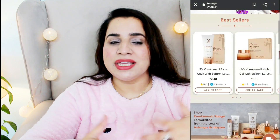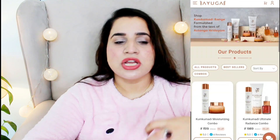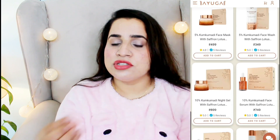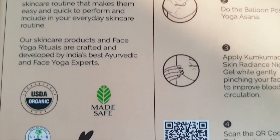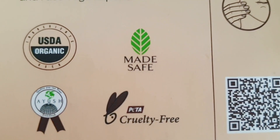I found the concept very unique and the formulations really, really good because they have mentioned the exact concentrations of the Kumkumadi used in all their products. For example, 10% Kumkumadi in their night gel and 5% Kumkumadi in their face wash. I love brands that come with this kind of transparency. All these products are made from USDA organic certified ingredients and have a license from the AYUSH Ministry.